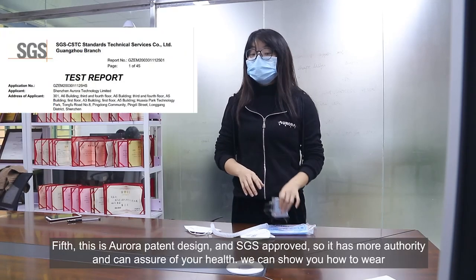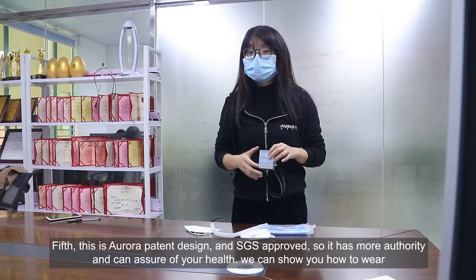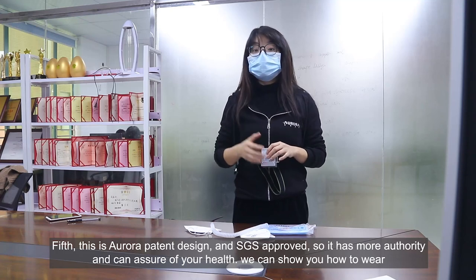The fifth function: this is Aurora's patent design and SGS approved, so it has more authority to ensure your health.